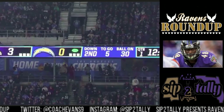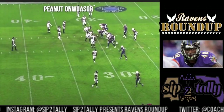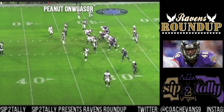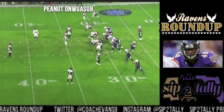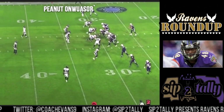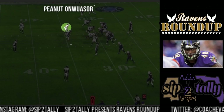I have five good plays from Peanut from the Chargers game and we're going to break them down and talk about the guy who's probably our starting middle linebacker. We're going to spot-shot him here so we can see where he is, lined up next to CJ Mosley.